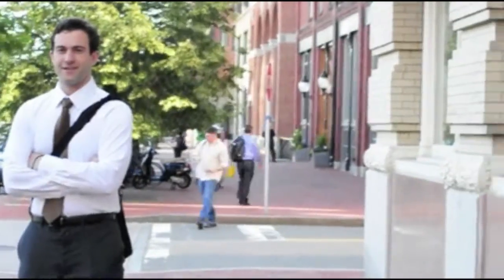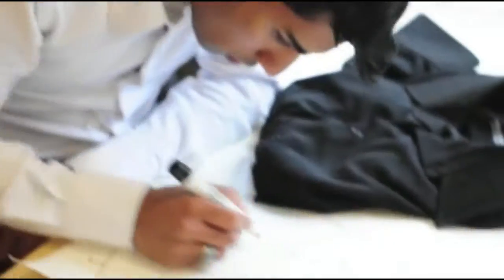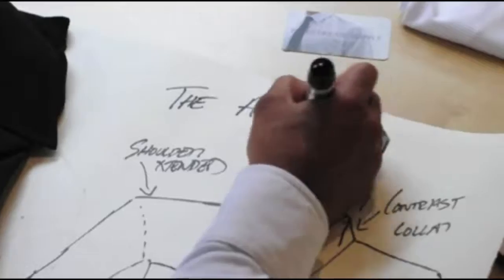We're excited to launch the Apollo dress shirt. It's simply the most comfortable dress shirt you'll ever wear. To design the perfect shirt, we started from scratch.